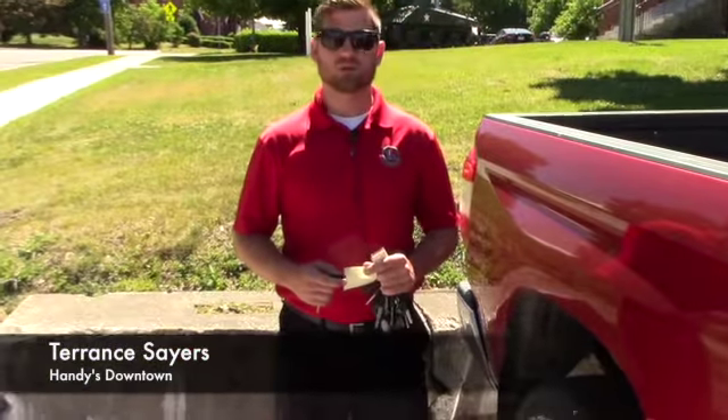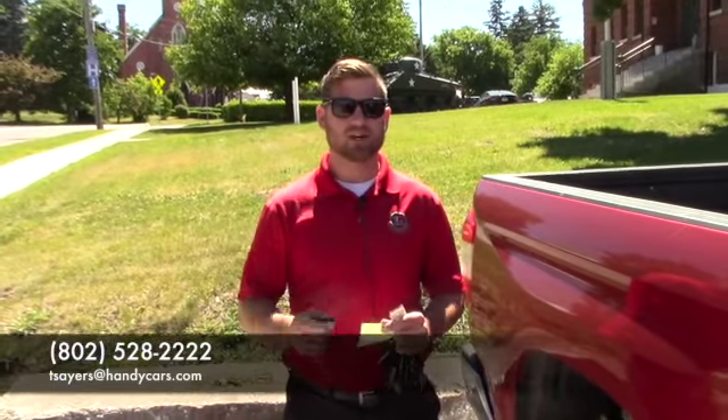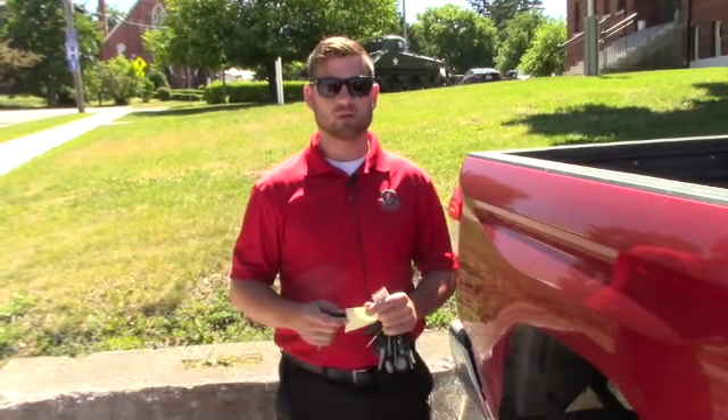So if you do have any further questions and would like to schedule a test drive, feel free to give me a call at 802-528-2222 or at tstairs@handycars.com. Thank you for your time and have a great day.